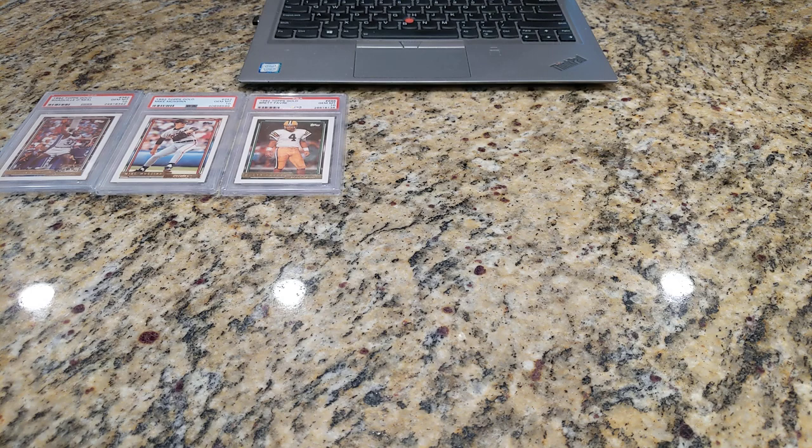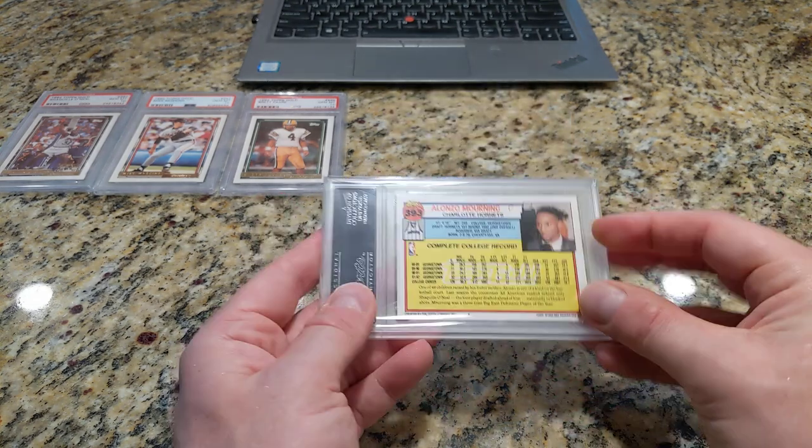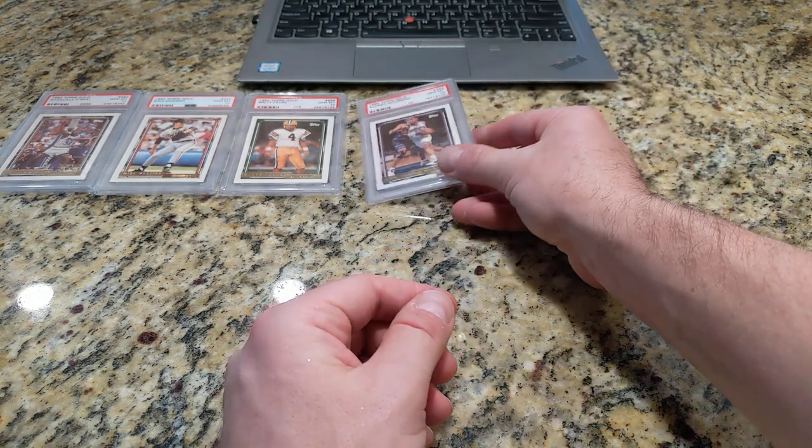This one is 92 Topps Gold Basketball — it's Alonzo Mourning, rookie card, great player. He had some injuries that kind of derailed his career a little bit, but still a fantastic basketball player.